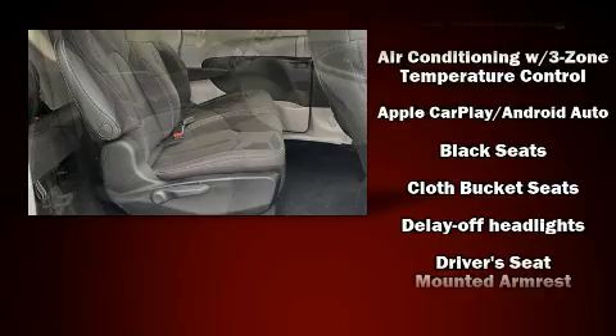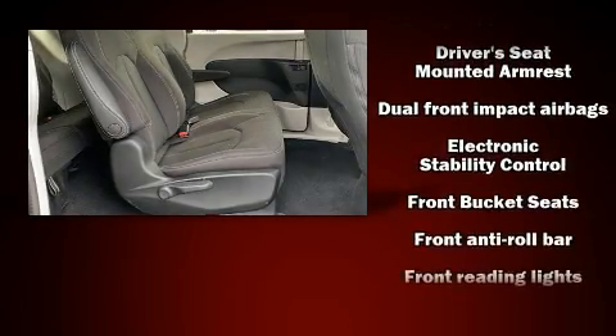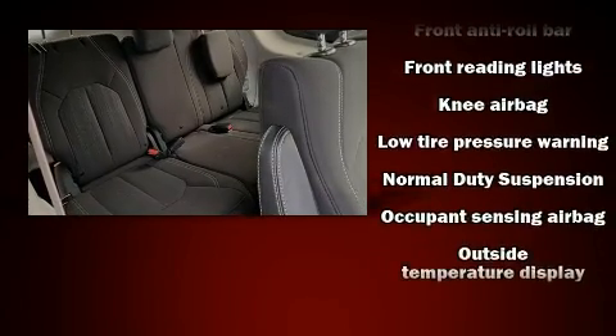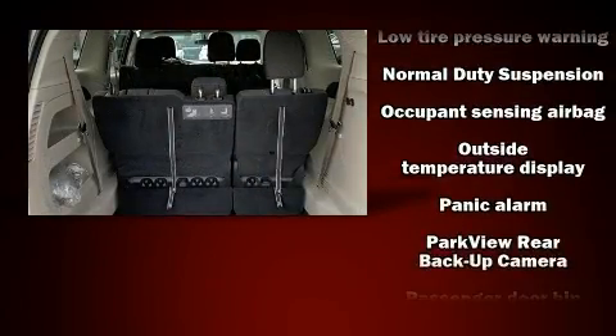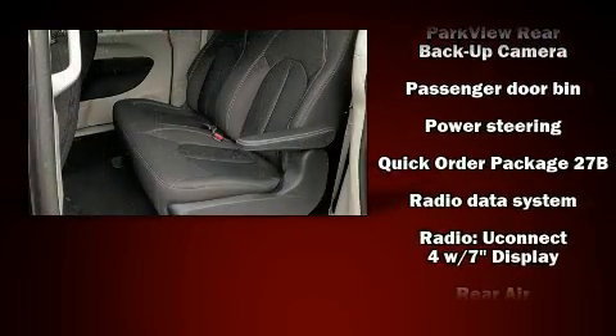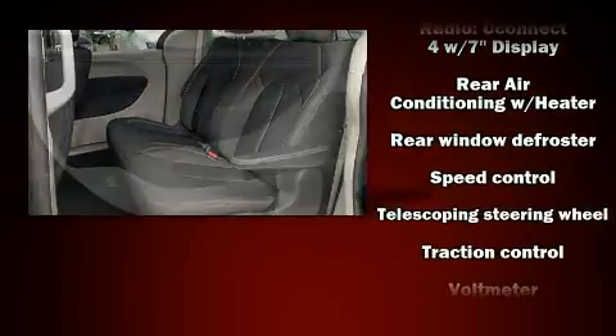Chrysler also prioritized safety and security by including dual front impact airbags, head curtain airbags, traction control, brake assist, ignition disabling, and four-wheel disc brakes with ABS. For added security, dynamic stability control supplements the drivetrain.